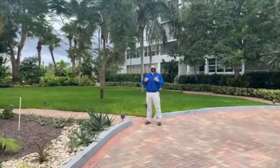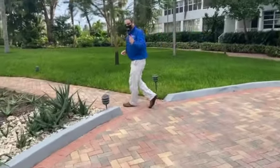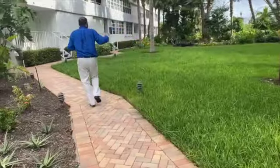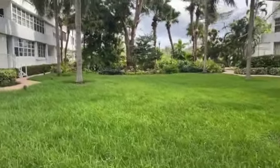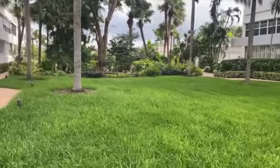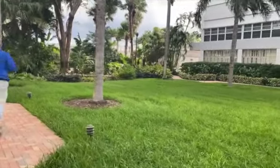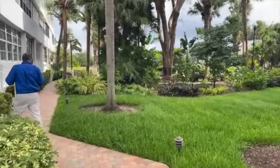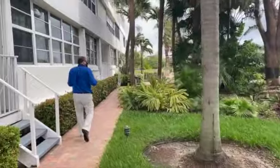I want to welcome you to my listing here in Fort Lauderdale. I want you to see this beautiful condominium located on the intercoastal. Follow me — check out this beautiful private entrance into your unit. I'm walking this direction so you can get a feeling for what it's like when you come through your private entrance into your brand new home. Check out how beautifully the association maintains the grounds.